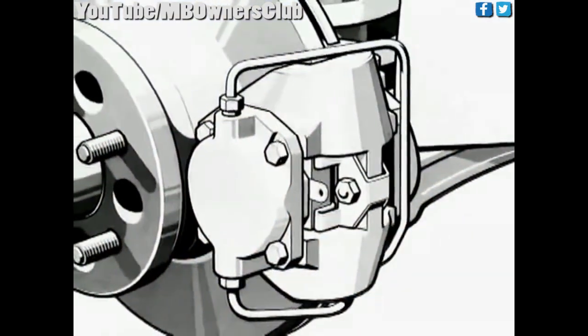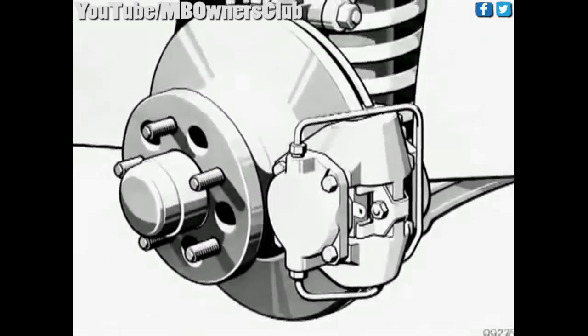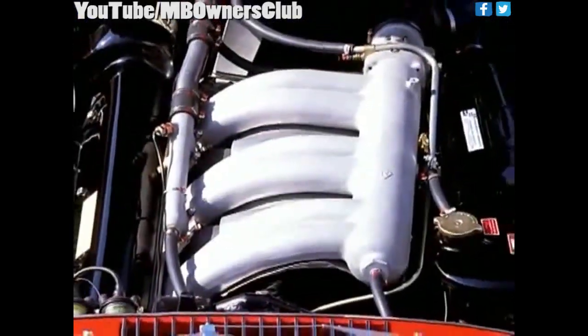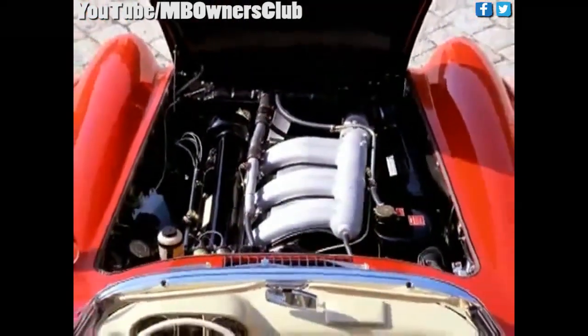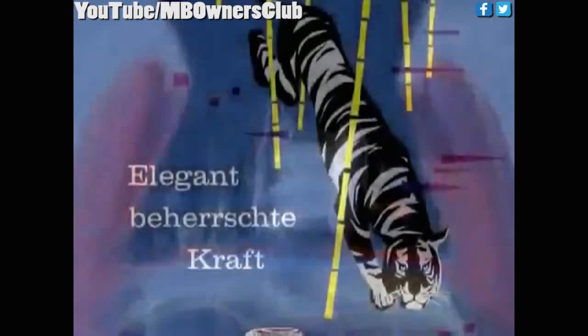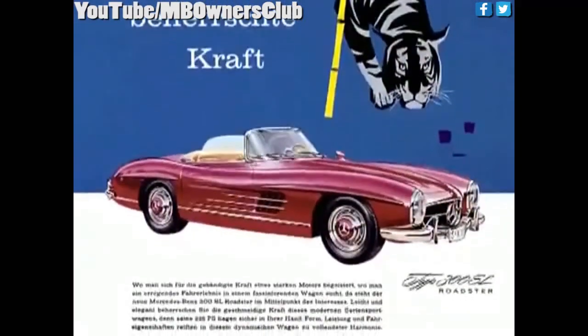The 300 SL Roadster in 1961 was endowed with Dunlop disc brakes on all wheels. In 1962, a modified engine with a light metal block rounded the makeover off. Production in Sindelfingen ceased on February 8, 1963.